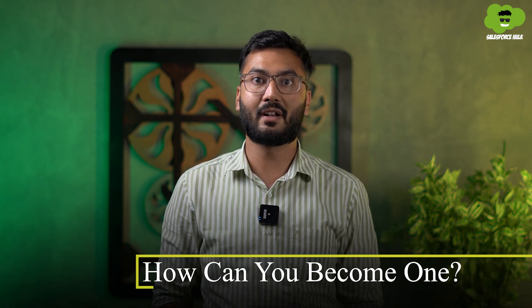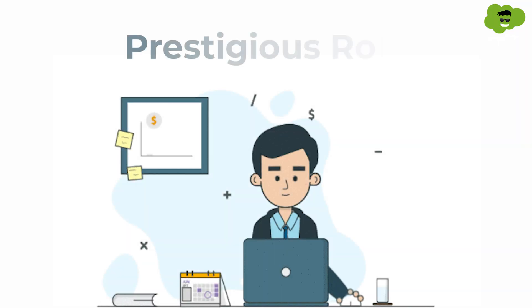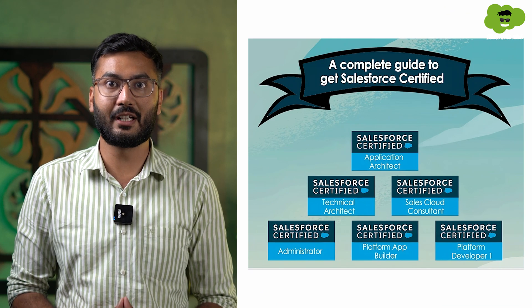Now that you know what a Salesforce Architect is and what work they do, let's understand how you can become one. To be honest, it's a journey that demands dedication and a solid foundation. Whether you are starting from scratch or have prior Salesforce experience, I'll guide you with a step-by-step certification path. To become a Salesforce Architect, you need to complete a series of certifications.